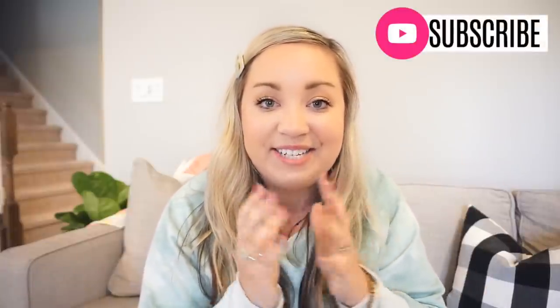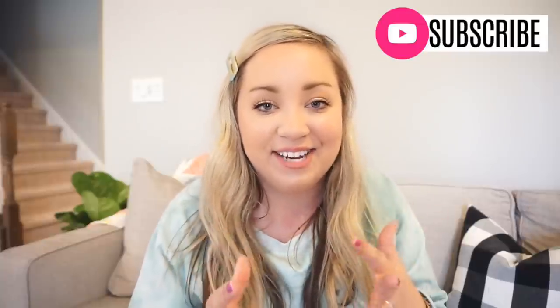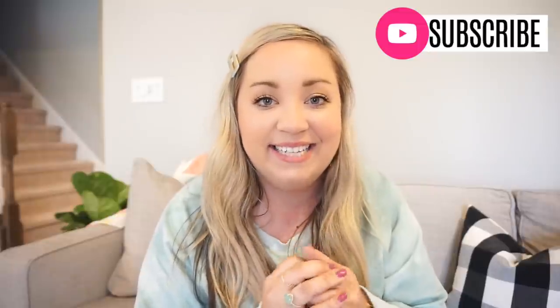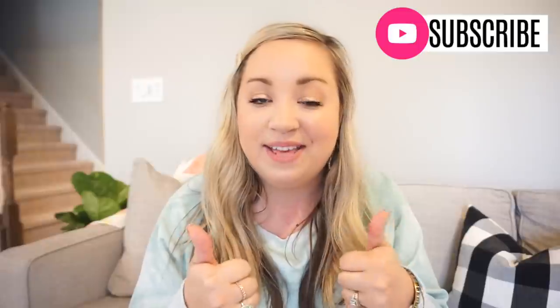I hope you guys enjoyed this video! I know so many of you have been asking me to do another style video, so I hope you loved it. I will link everything down below. Leave me a comment and let me know what your favorite outfit was, or your favorite piece of clothing, and what your favorite things are for spring. I love clothes, style, and fashion — it's one of my favorite things, so I get so excited to talk about it with you guys. Be sure to give this video a thumbs up if you want to see more style videos. I love you so very much and I will see you in the next one. Bye y'all!